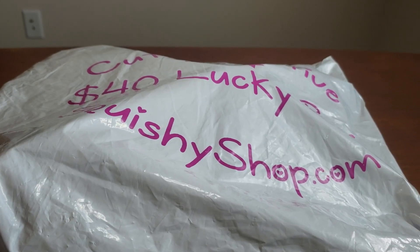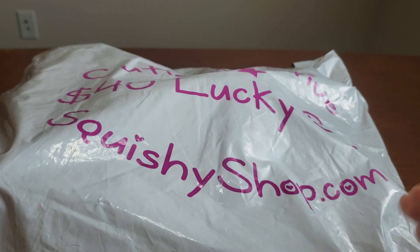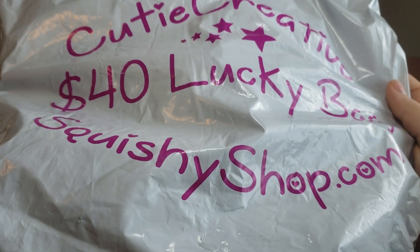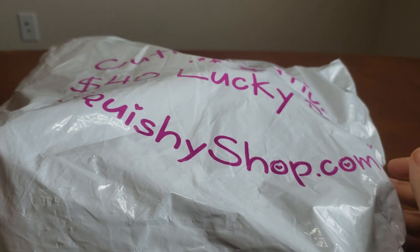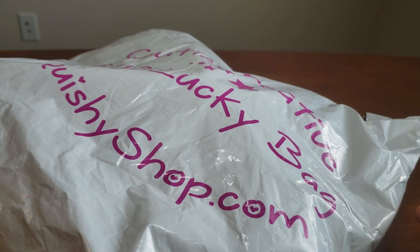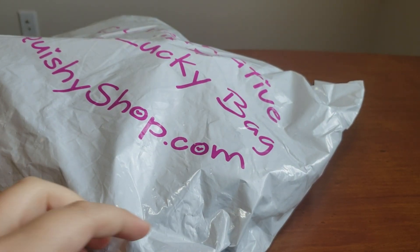Hi there guys, it's Emily and welcome back to my channel. Today I have a $40 lucky grab bag from CutieCreative or SquishyShop.com. This is absolutely massive compared to my last $30 one — it's probably double or triple the size, so I'm super excited and just ready to dive into it.